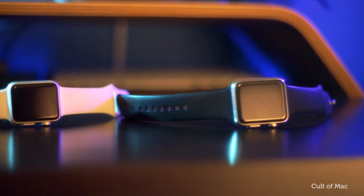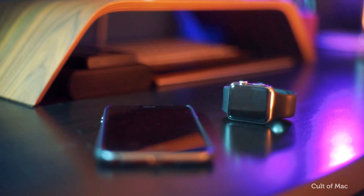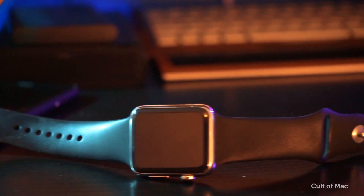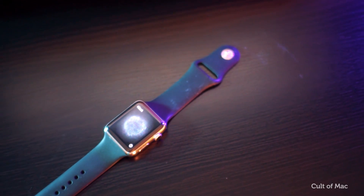WatchOS 2.2 is rumoured to be released to the public around the same time as iOS 9.3, at March's iPhone SE and iPad Air event. But if you're too impatient to wait, you can download the iOS 9.3 public beta along with the latest OS X El Capitan beta, or sign up for an Apple development account.